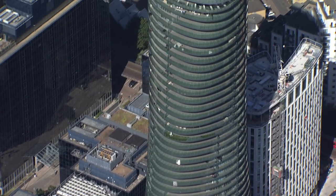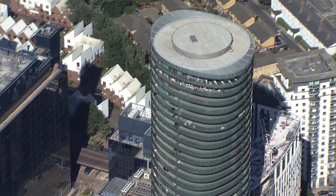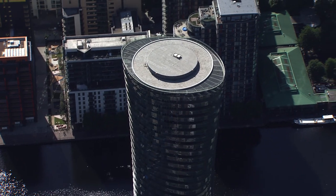It's so quiet you can't even believe you're in London right now. It's like being on a cloud or in a hot air balloon — it's just so peaceful.